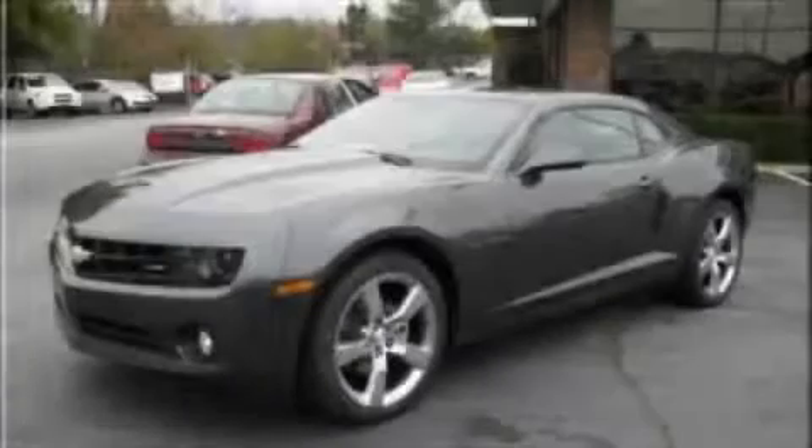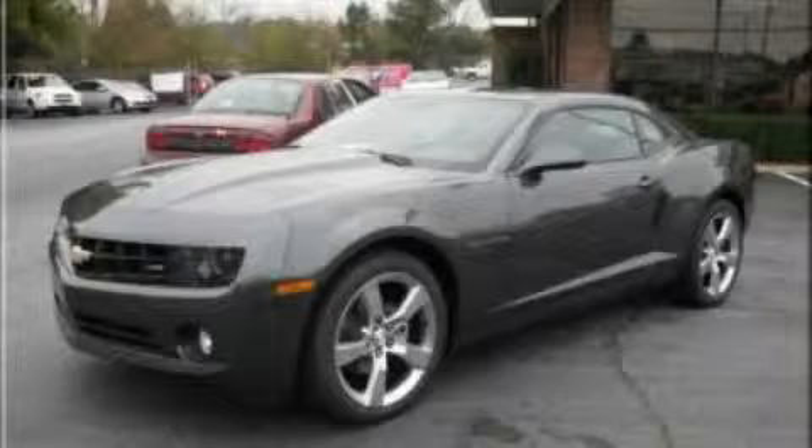The potent six-cylinder engine, connected to a smooth shifting automatic transmission, are superbly engineered. Call now to find out how you can own this breathtaking car.